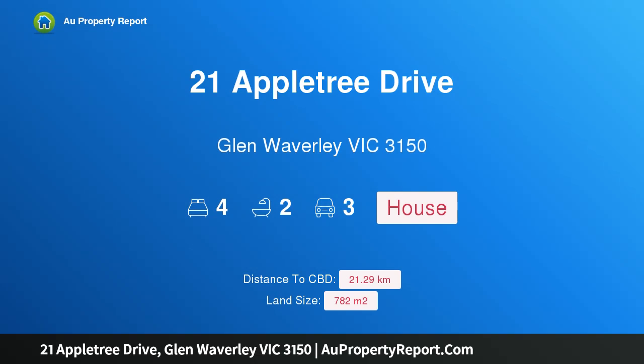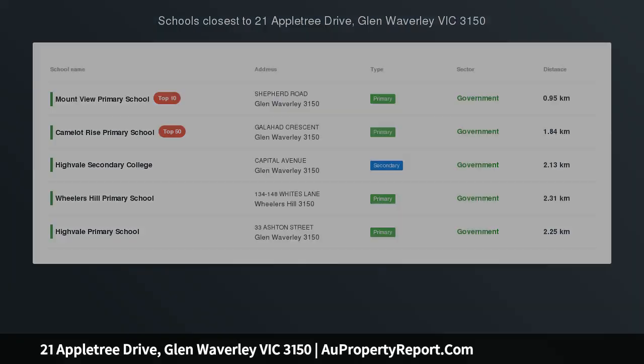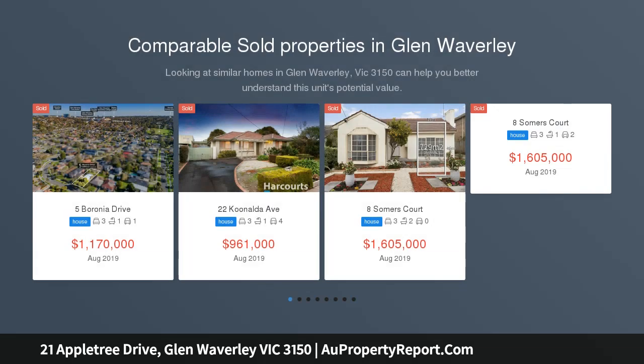Hi, I am glad to introduce property 21 Appletree Drive, Glen Waverley Victoria 3150, a family home with a tranquil setting, set behind a beautiful garden.